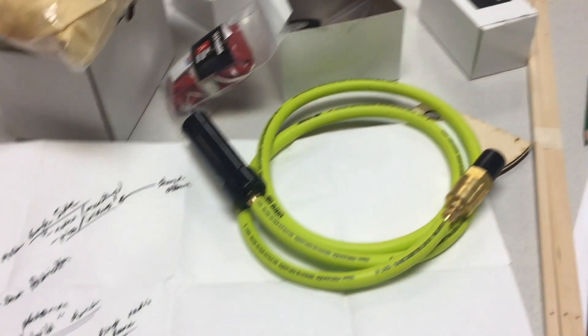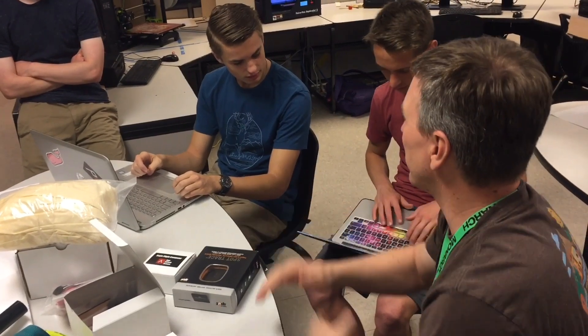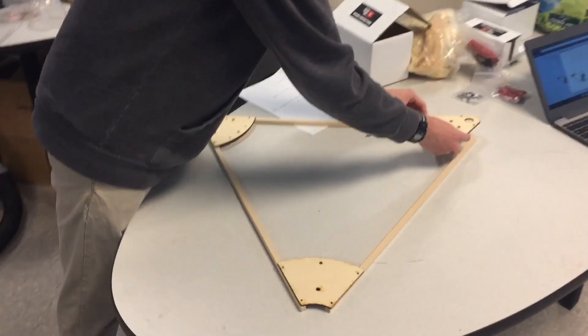The project started off with a lot of planning, research, and brainstorming. With the help of our mentor Brian Brewington and guidance from Vaisal Industries, we soon got to work building.